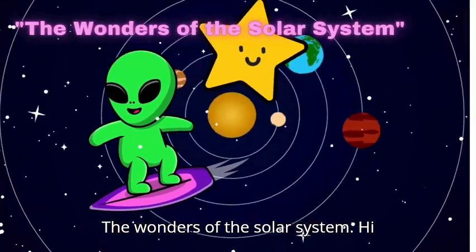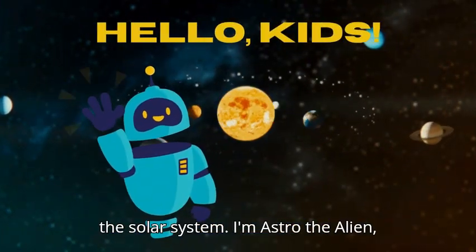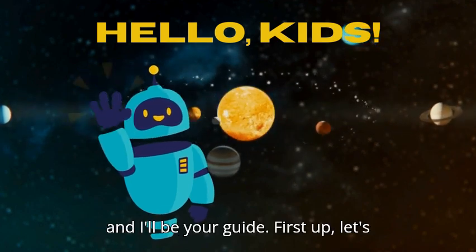The wonders of the solar system. Hi there. Welcome to our adventure through the solar system. I'm Astro the alien and I'll be your guide.